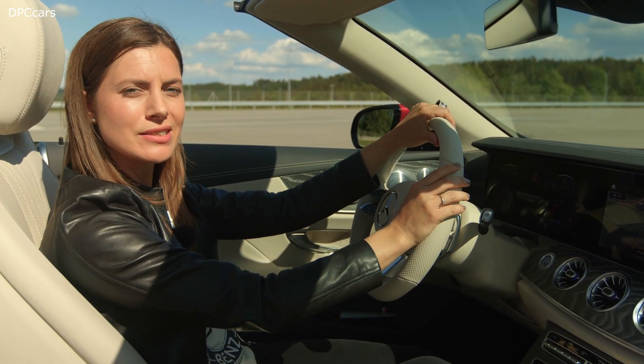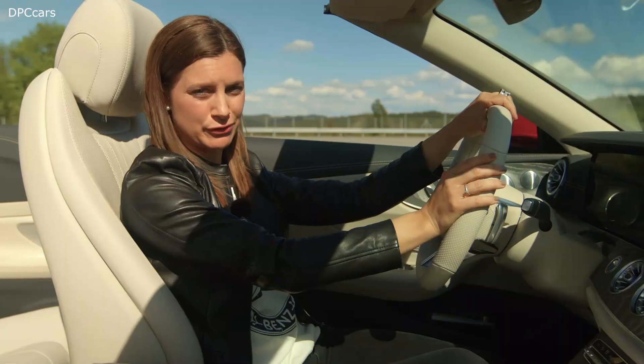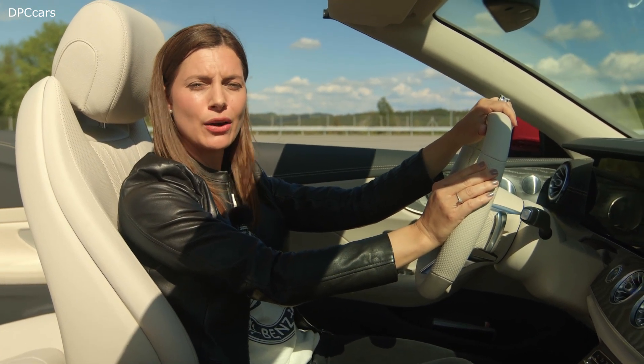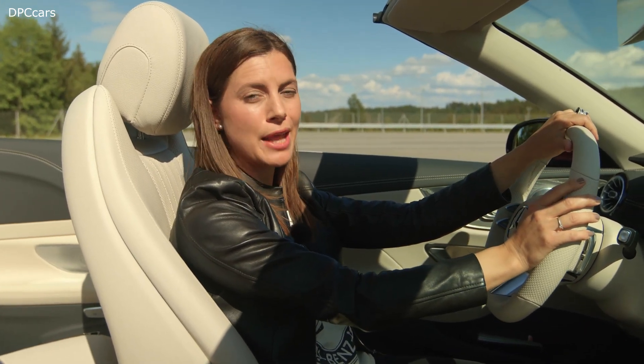Certainly, the new E-Class also has the latest generation of driving assistance systems. My personal favorite is the traffic jam end function. The car automatically identifies traffic jams, regulates its speed accordingly, and brakes.